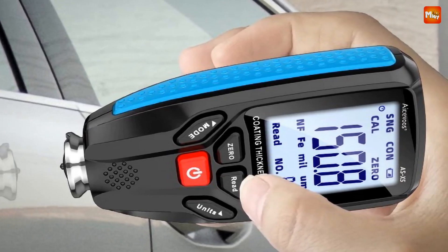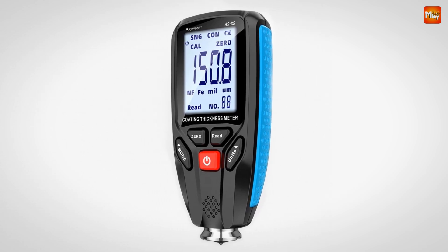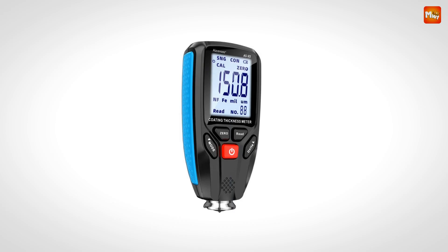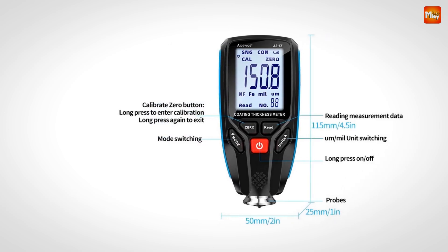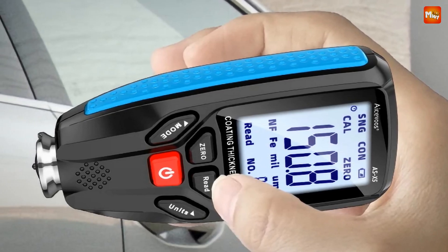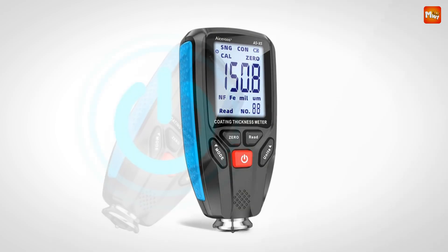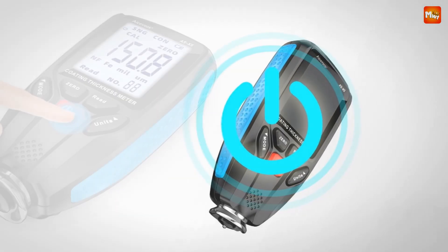Now let's talk visibility. The HD backlighting on this gauge is a game-changer. Whether you're working in bright sunlight or in a dimly-lit area, the display is clear and easy to read — no squinting required. Calibration is easy as pie: with just a long press, you can enter calibration mode. It's designed for hassle-free adjustments, ensuring your measurements are always spot-on. The X5 is also water- and dust-resistant, so whether you're on a job site or working in your garage, you can trust this tool to handle the elements. The X5 features an automatic shutdown function after 15 minutes of inactivity, saving power and keeping your device ready for action when you need it.